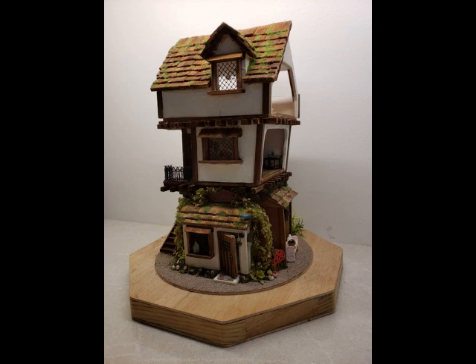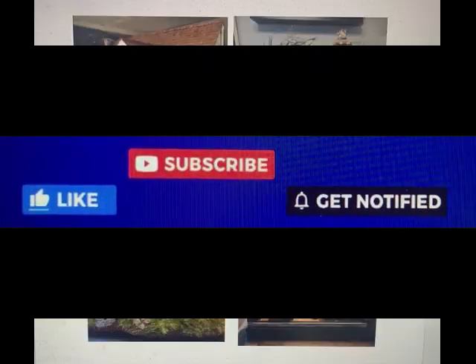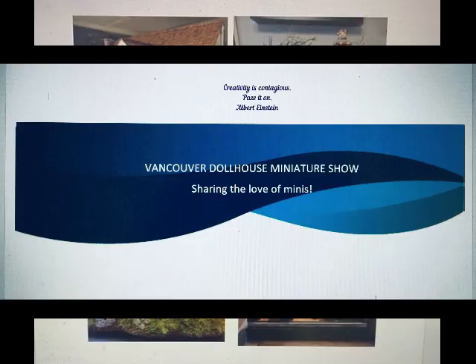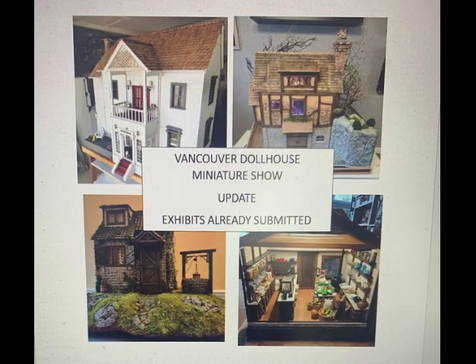That's it for now. I will update you later on. If you are local, please don't forget — there is a show coming up. Don't forget to follow, subscribe, and share. Hit the bell for getting notifications of the next upload.